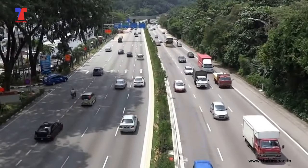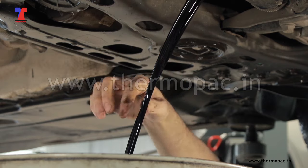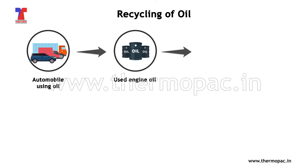Every year, the global automobile industry is generating millions of litres of used engine oil, causing environmental havoc the world over due to improper disposal.